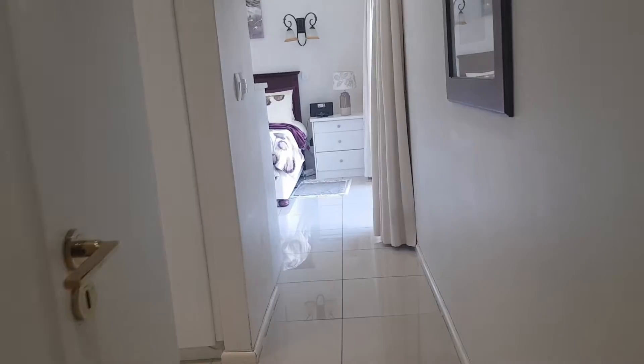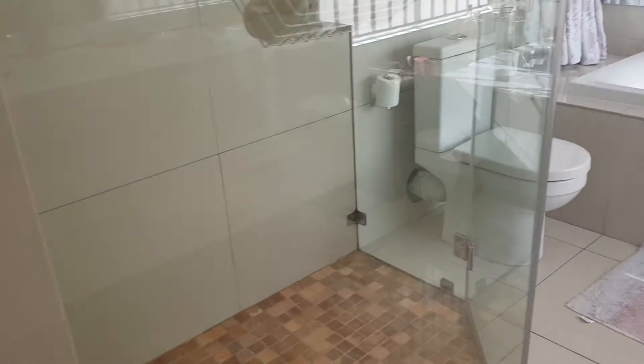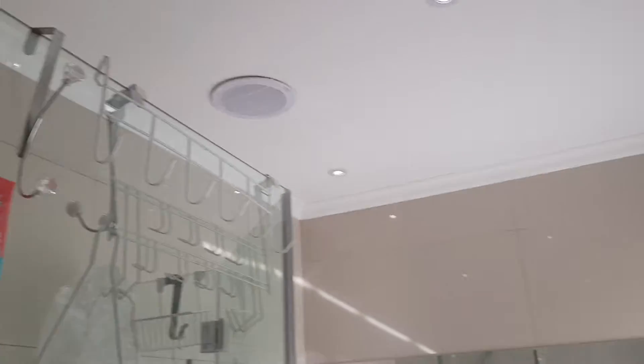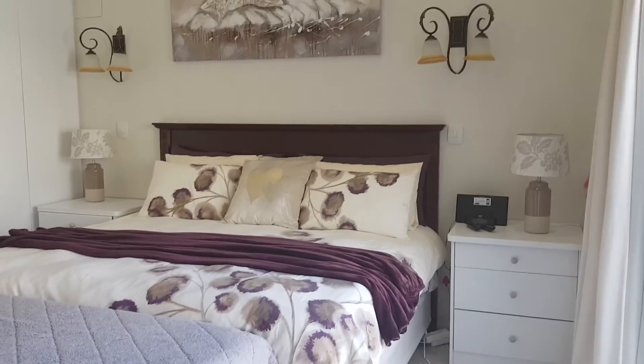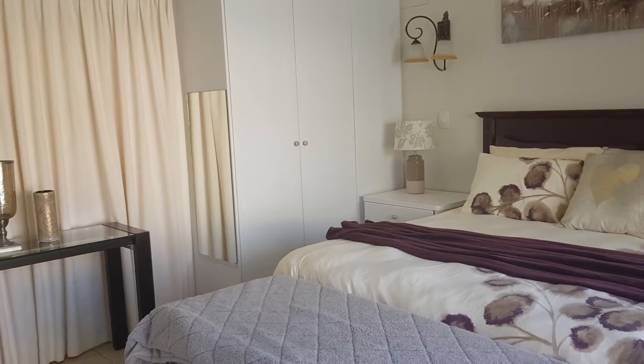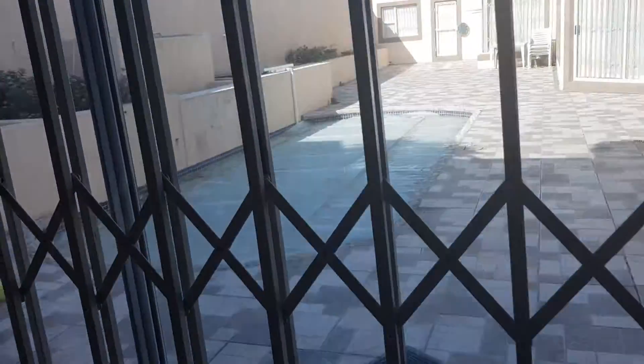Here is your main bedroom — it's got a dressing room, twin sinks, bath and shower. Big, beautiful main bedroom with lots of cupboards, air conditioning, and tready doors right throughout the house.